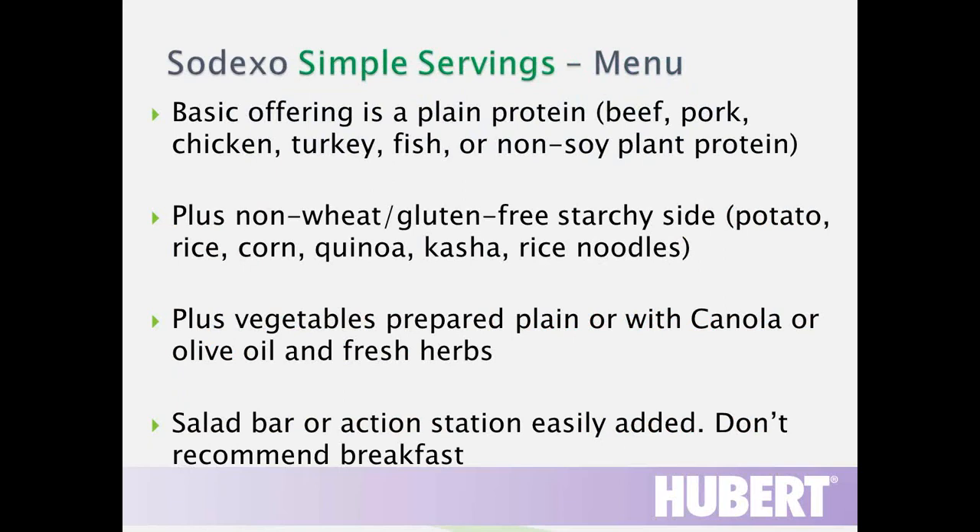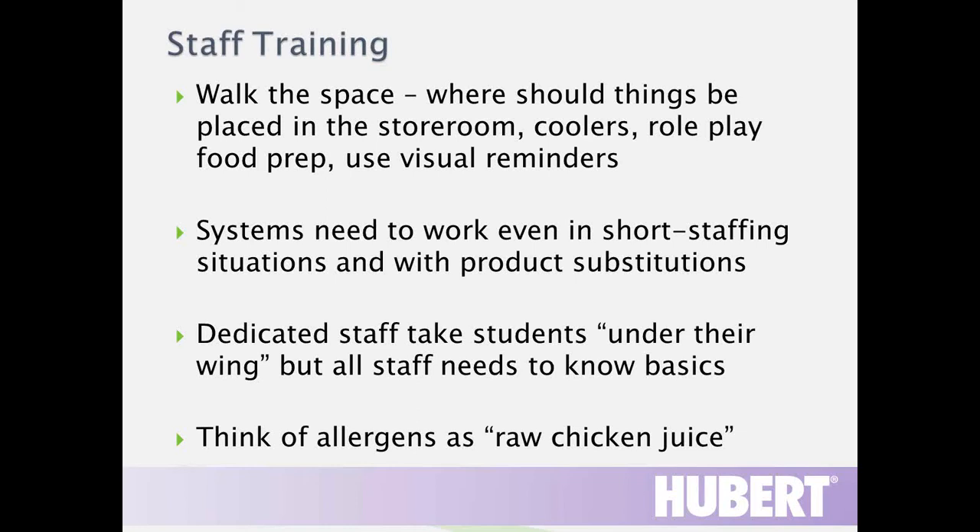The Simple Servings menu starts with a plain protein: beef, pork, chicken, turkey, fish, or plant protein — though we must be careful there since tofu is soy and tempeh contains wheat. We have a gluten-free starchy side dish with lots of choices: potatoes, rice, corn, quinoa, kasha (which is buckwheat, not actually a wheat), and gluten-free rice noodles. Plain vegetables with no butter, margarine, or cheese sauce. It works well, incorporating a salad bar or action station. Breakfast is more difficult with just plain foods.